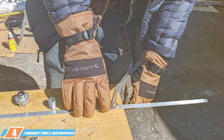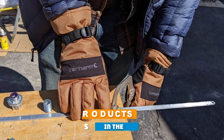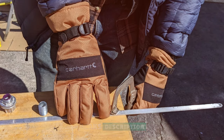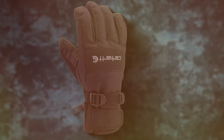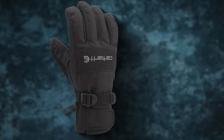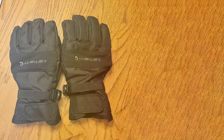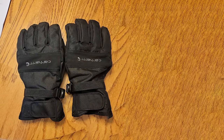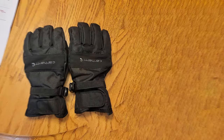Number 4: Carhartt Men's Waterproof Breathable Insulated Glove. Our next contender is another gem from Carhartt. If you're looking for a versatile option that strikes the right balance between warmth, breathability, and durability, these gloves are worth considering. They feature a waterproof and breathable outer shell, making them perfect for various winter activities. They'll keep your hands dry from both the inside and outside, ensuring maximum comfort even during extended wear.